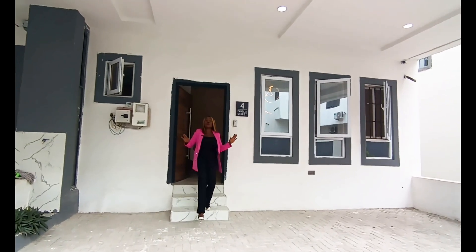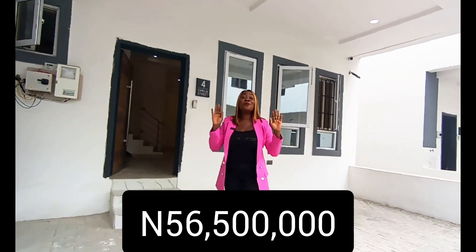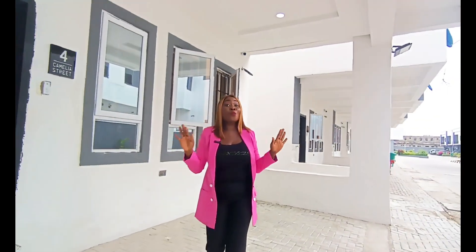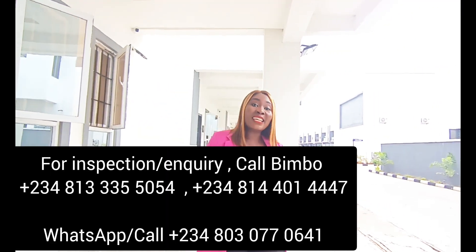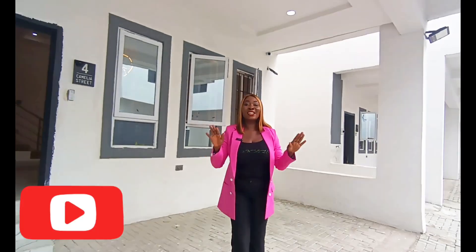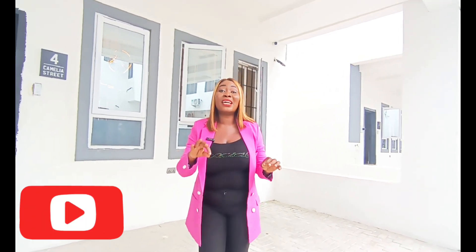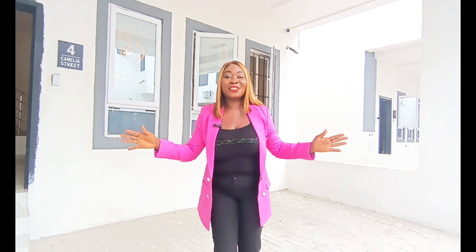This beautiful three bedroom terrace duplex is selling for 56.5 million naira only. Almost all units are sold out — we have just two units left. Call me right now to book an inspection. Don't forget to like, subscribe, and comment on this video. Check out other videos on this YouTube channel — I'm posting the link in the comment section. I can't wait to see you!